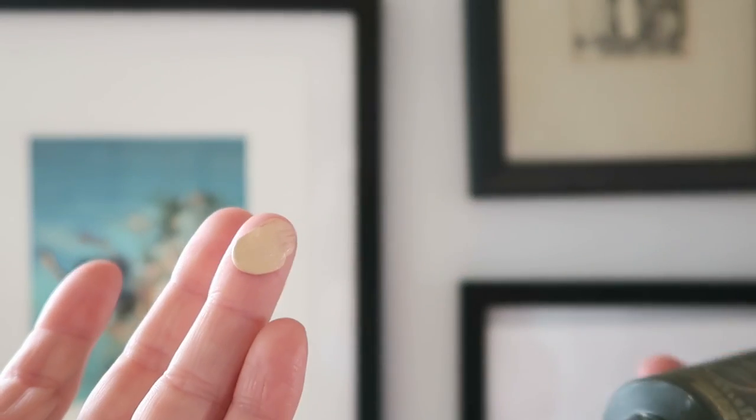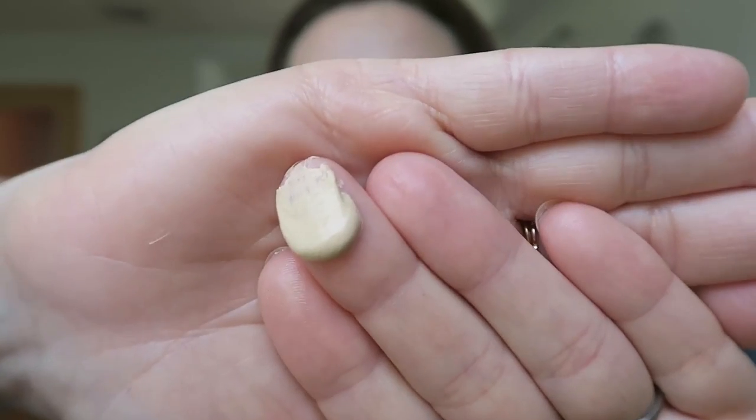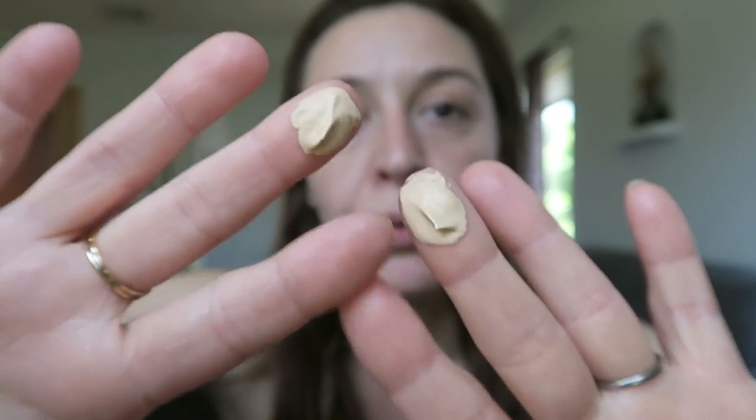It is the NARS Charlotte Gainsbourg Hydrating Glow Tint. I did purchase it with a gift card my mom got me for Christmas to Nordstrom — thanks mom, finally used it six months later. So hydrating glow tint — it's all of those things. It is very hydrating, quite dewy. I don't really feel like it ever fully dries down, quite glowy looking, and emphasis on tint. It says it can be buildable, which may be just the littlest bit, but for the most part it's very sheer coverage.